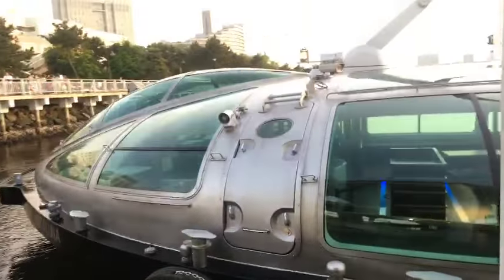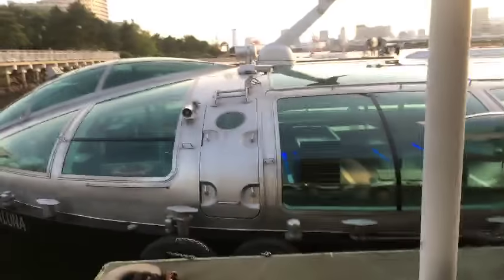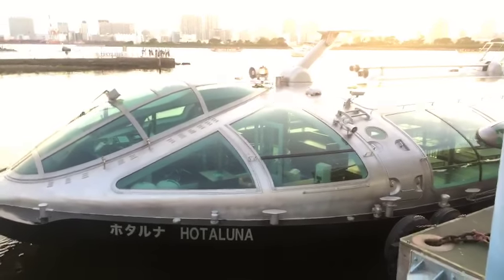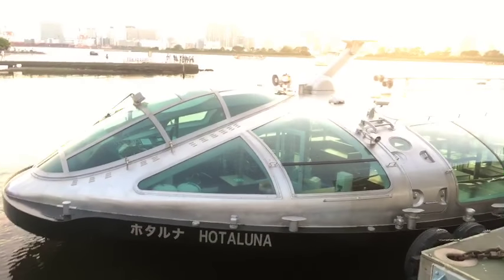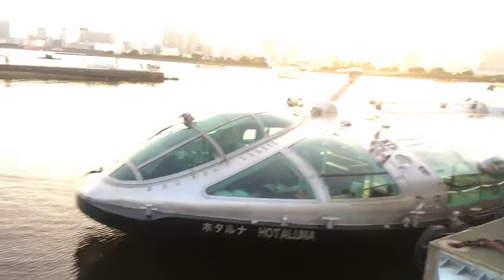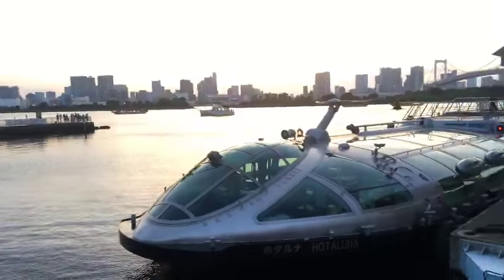And the boat — oh man, this is pretty. That's the perfect one for your photo — Hotaluna. You gotta check Wikipedia for this. Nice shot, even on the iPhone 6s.